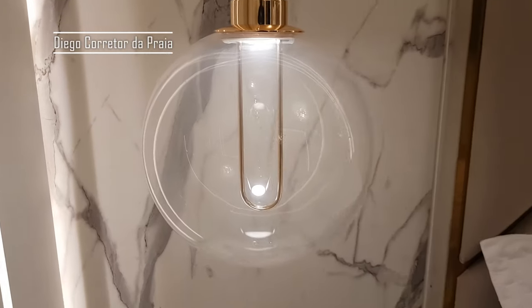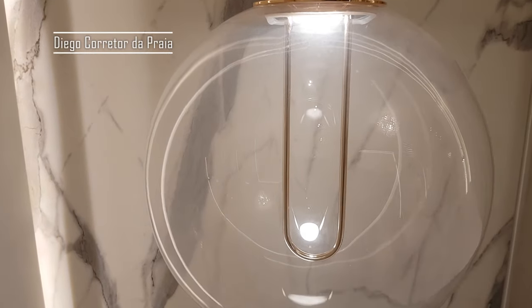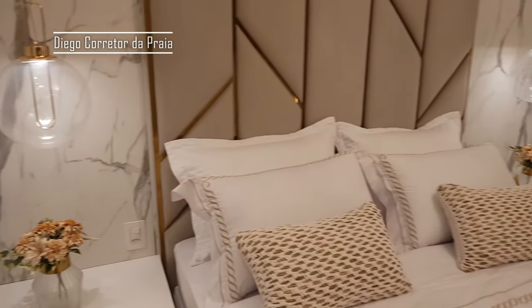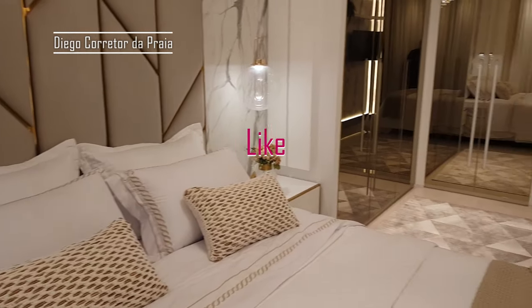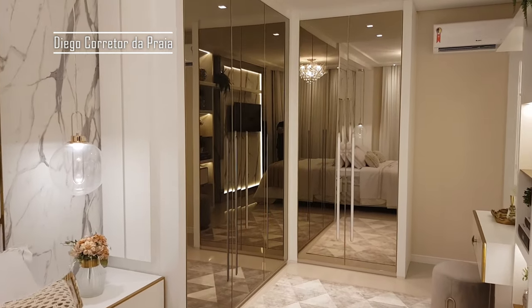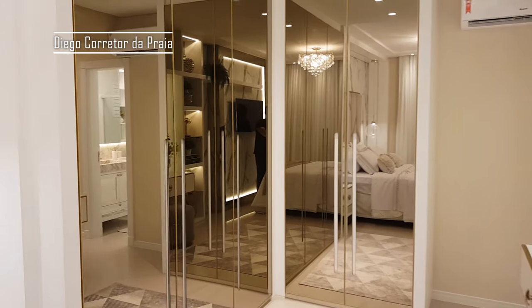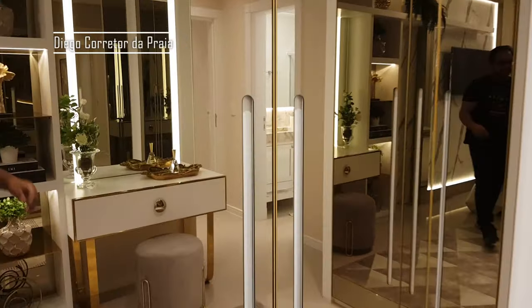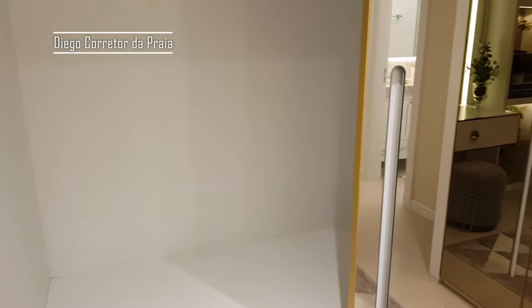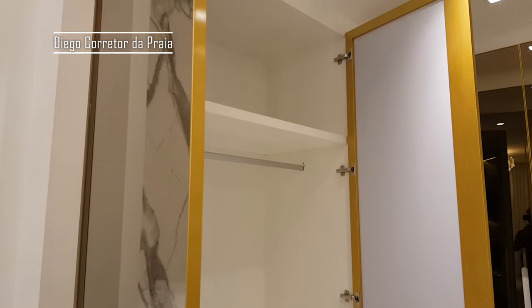Olha esse lustre — vamos ver como fica ligado? Olha só esses guarda-roupas ali, meus caras. Espelho com uma cor mais escura e com os detalhes dourados e esses puxadores aqui — ficou lindo demais. Nossa, tem muito espaço aqui. Lindo demais!